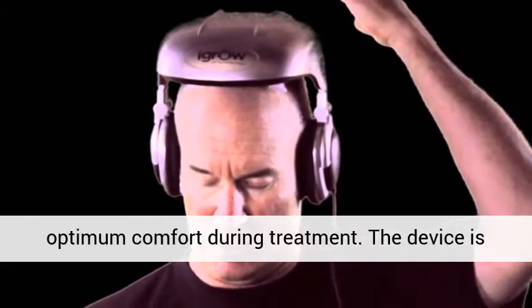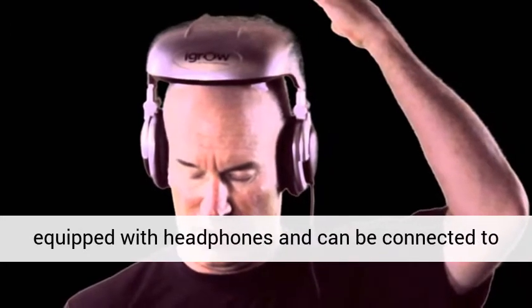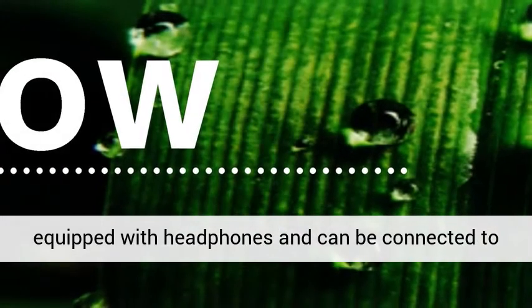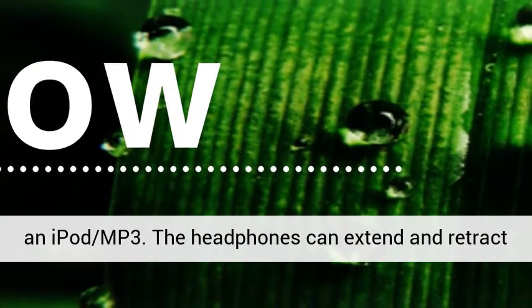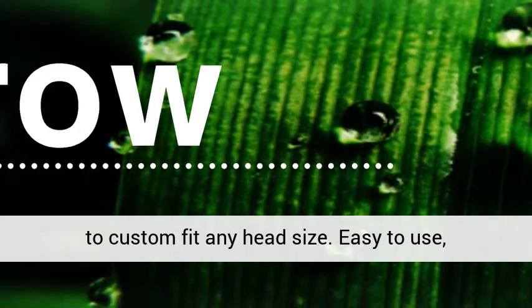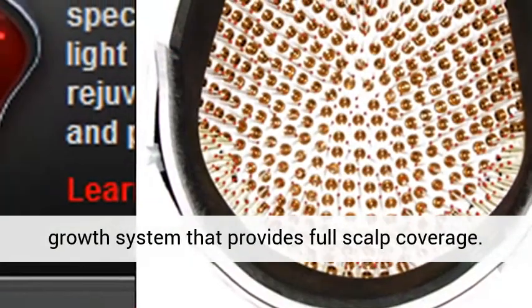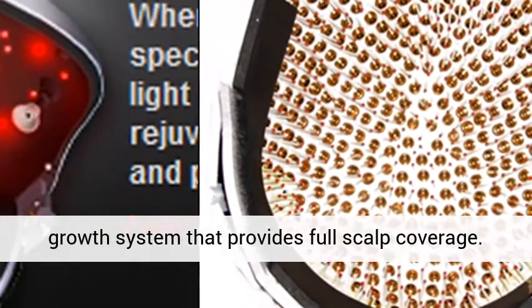The iGrow features four adjustable fit columns with rotating weight distribution to provide the user optimum comfort during treatment. The device is equipped with headphones and can be connected to an iPod or MP3 player. The headphones can extend and retract to custom fit any head size, making it an easy to use, portable, convenient and private in-home hair growth system that provides full scalp coverage.